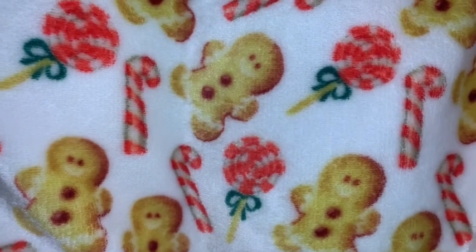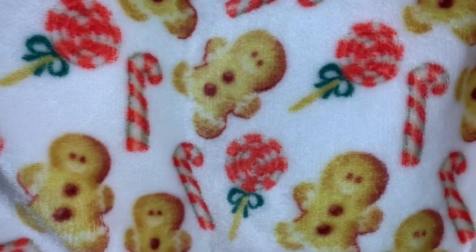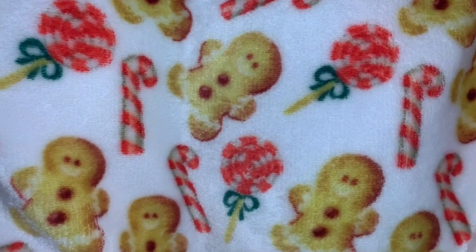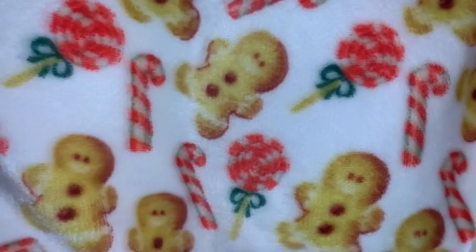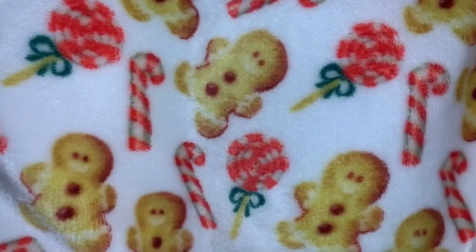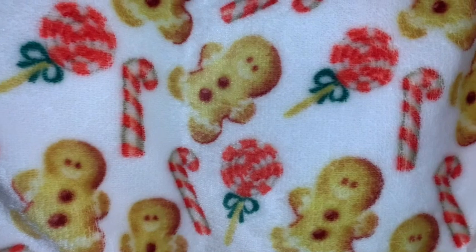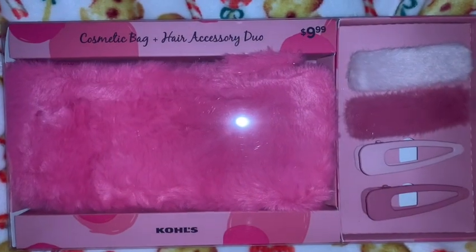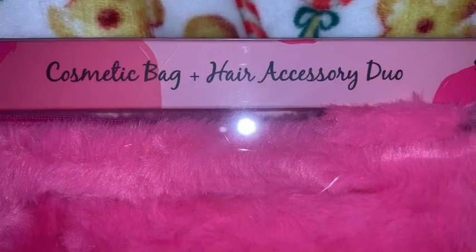Hey sweet ladies, welcome back to my channel, it's Pink Sparkly Cupcake Girl, and today I am finally going to show you guys what I got for Christmas 2020. I've had all these items piled up in bags and I'm just kind of tired of looking at them — I need to get them put away and I want to start using them. It's almost Easter, so today will be the day. This will probably be a two-part video, so sit back, relax, and enjoy.